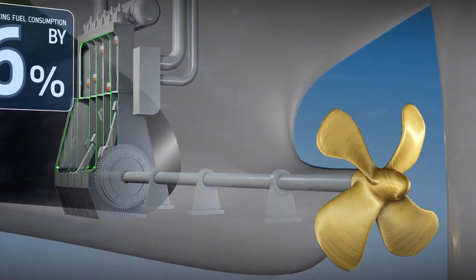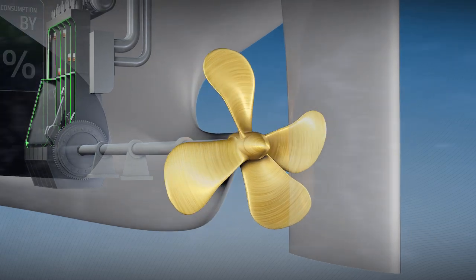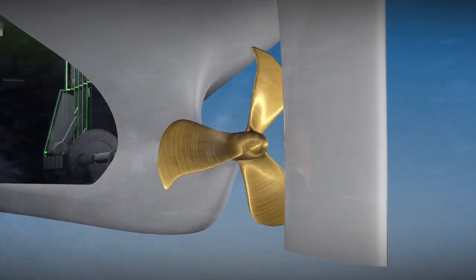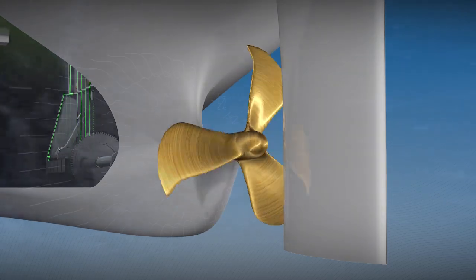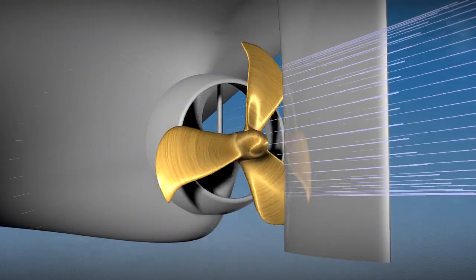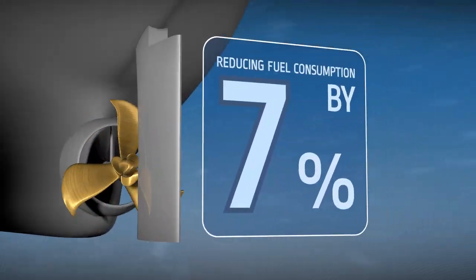The slower shaft speed allowed us to increase the propeller diameter by 20% and reduce the number of blades, moving more water with each rotation. To correct water inflow and outflow, we added MUIS ducts and a propeller boss cap fin, seeing a 7% reduction in fuel consumption.